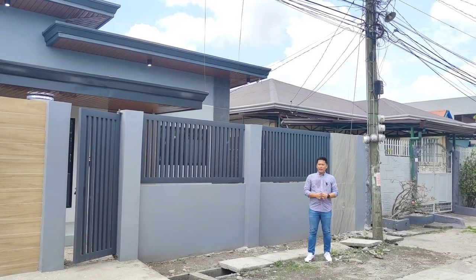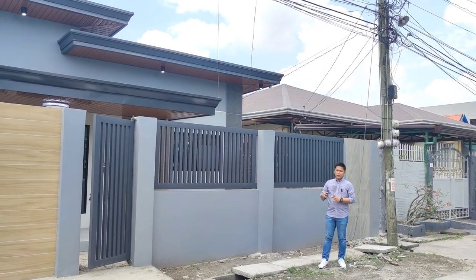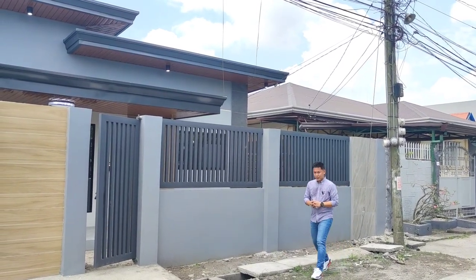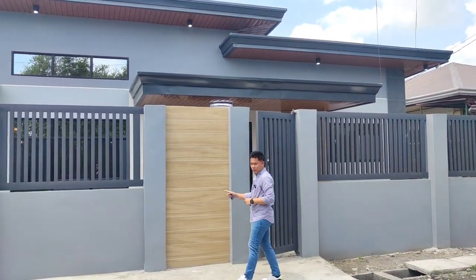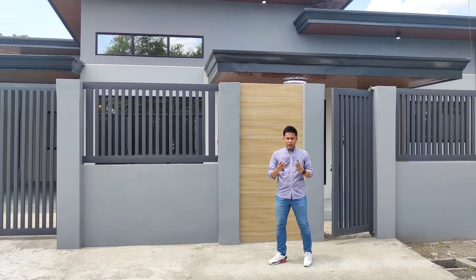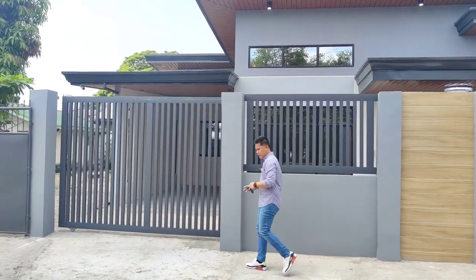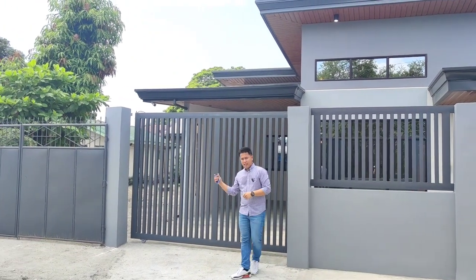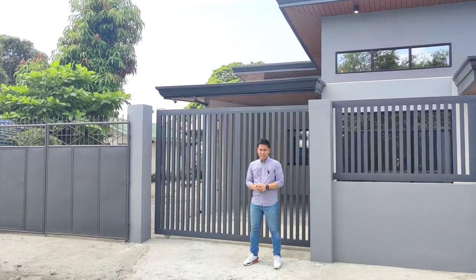Kung papasinan nyo po, naka-elevate po yung bahay — mataas po yung retaining wall din po natin, request po ng mga client po natin. And then sa portion po na ito, naglagay po tayo ng wood tile para magkaroon po ng accent yung fasad po ng bahay. And then sa side po na ito, ito po yung pinaka main gate po natin — sliding gate po yung nilagay po natin dito, in-upgrade po ng mga client po natin.